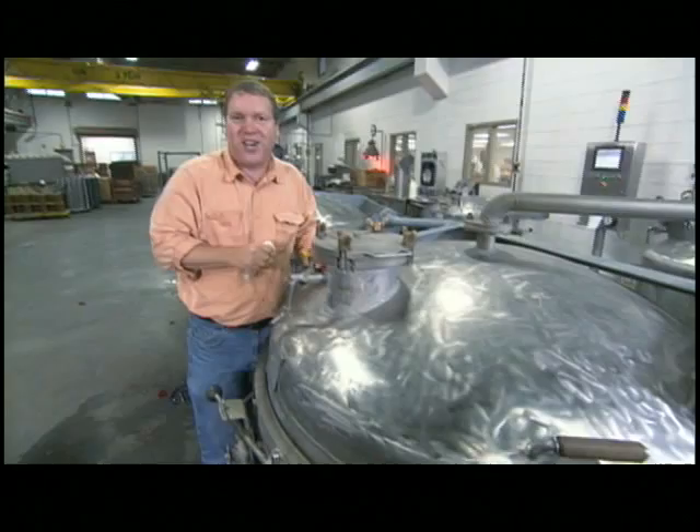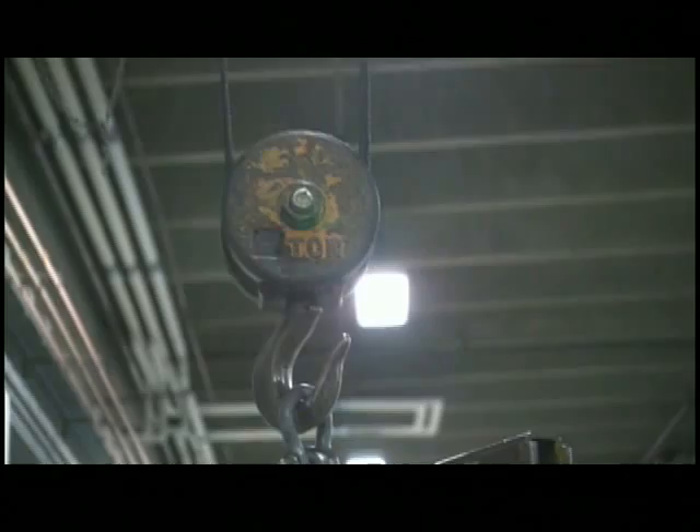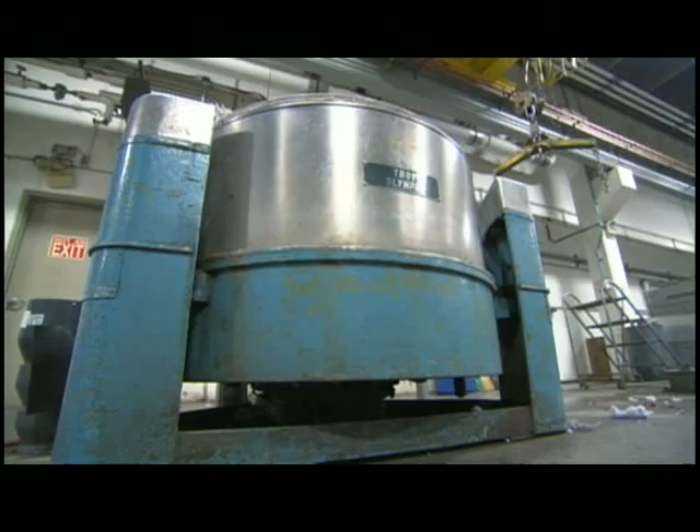After three to four hours, fresh water pumps in to rinse out excess dye. Then the wool moves into the centrifuge, where a quick spin cycle removes most of the water.